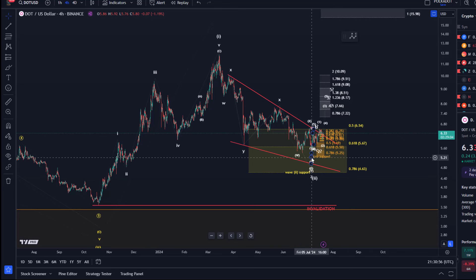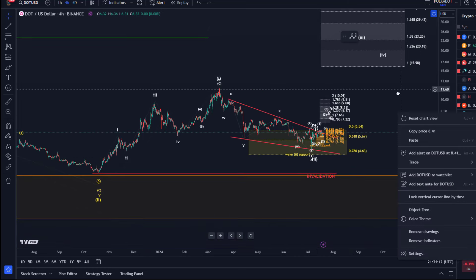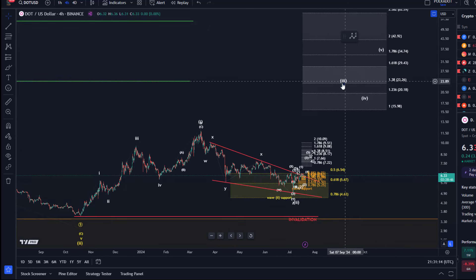The 78.6 FIB level — we might have bottomed already here on the 5th of July. That's critical. That is the swing low at around $4.90. Looking at the bigger picture, the third wave should take us to $23 or higher.